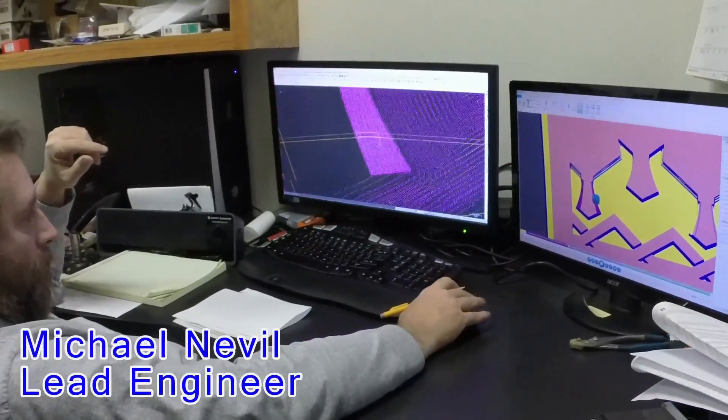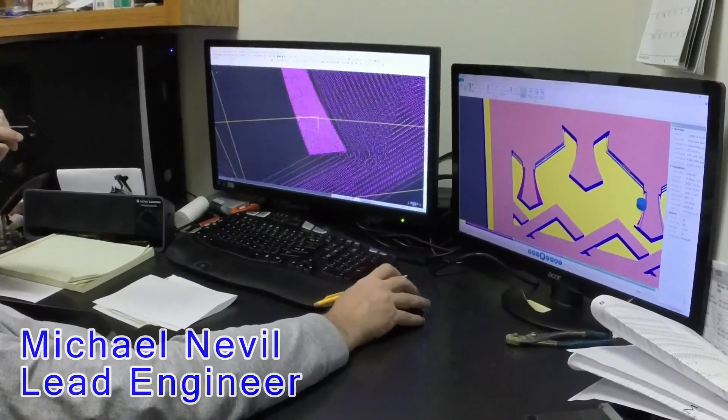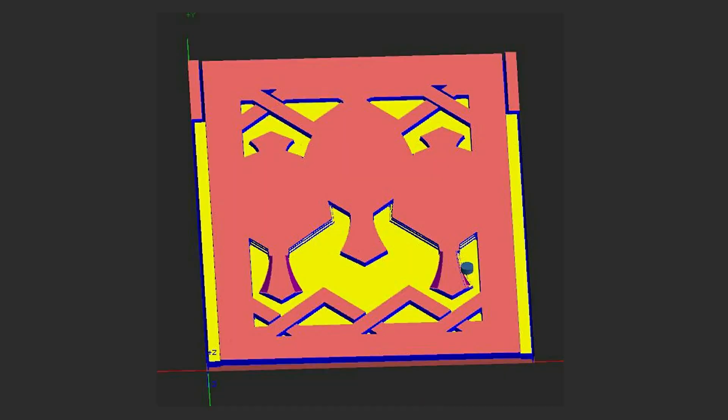Basically what we do is for wall panels, I design the form liners that they use for the pre-cast concrete. Computer graphics, design engineering.